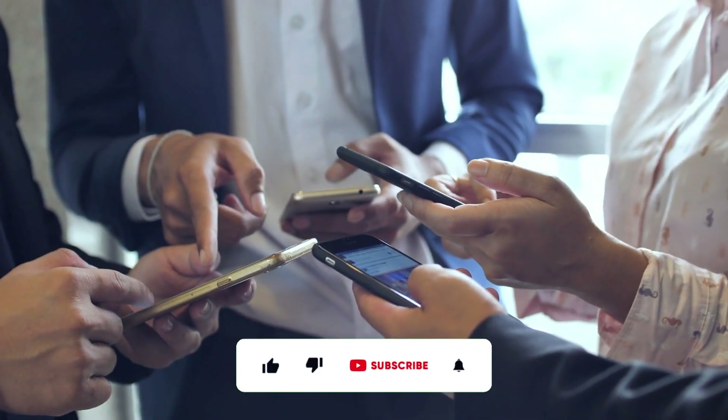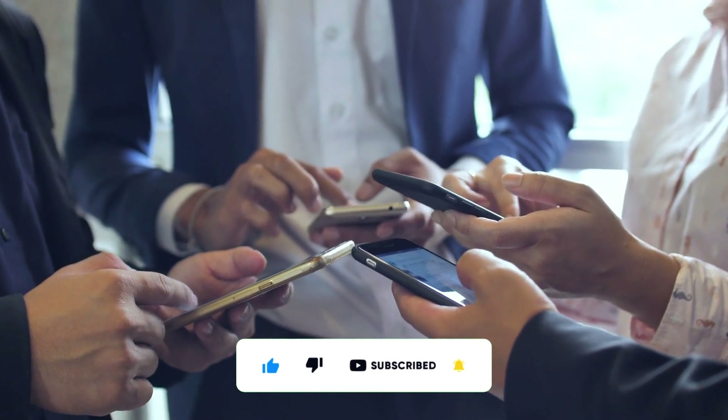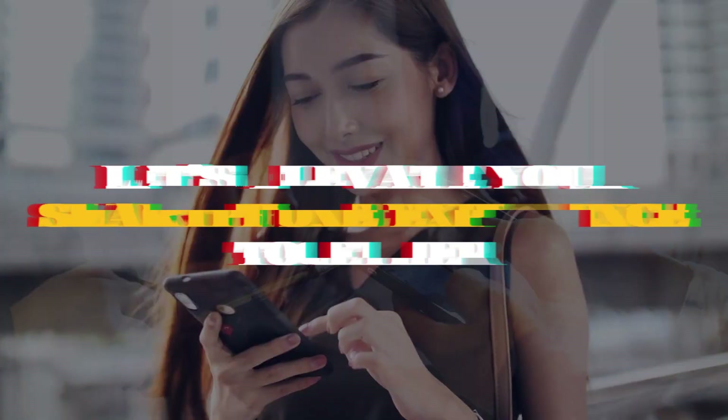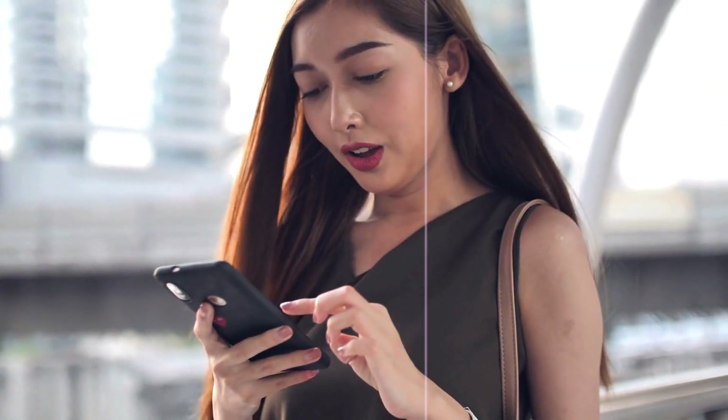But before we jump in, make sure to hit that subscribe button and turn on notifications, so you never miss out on the latest tech trends. Let's elevate your smartphone experience together. Subscribe now and let the discovery begin.